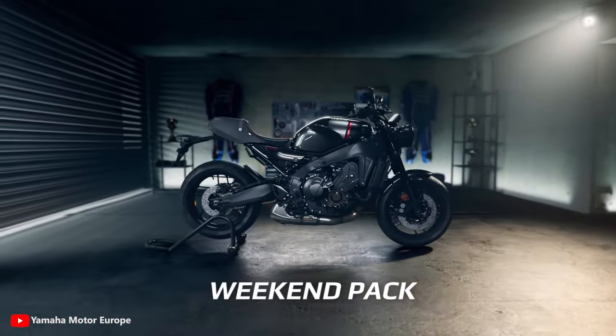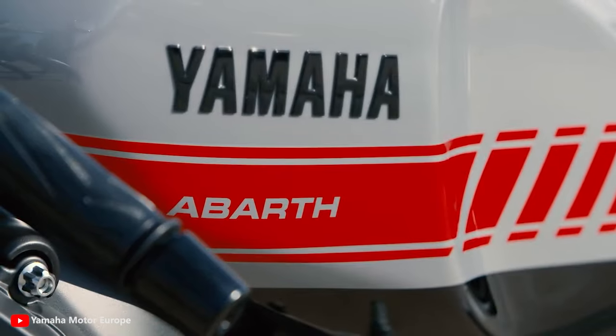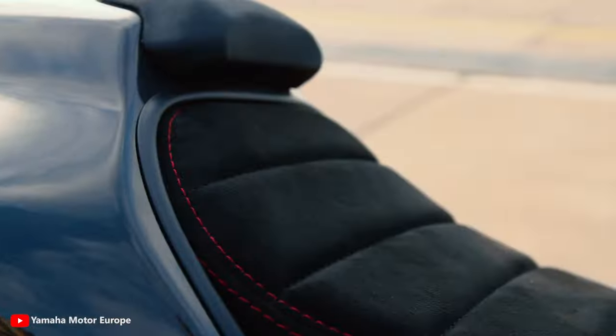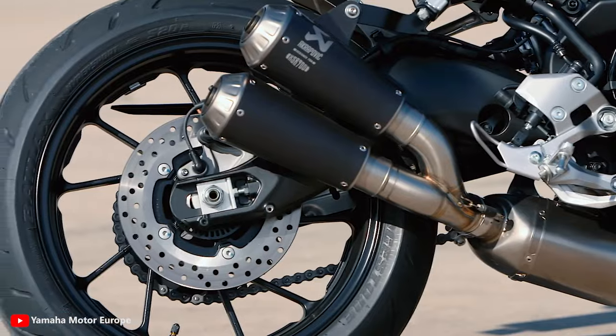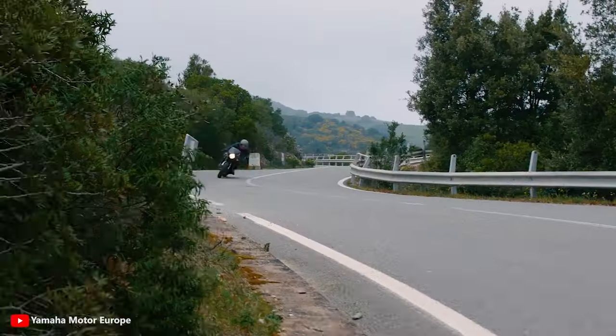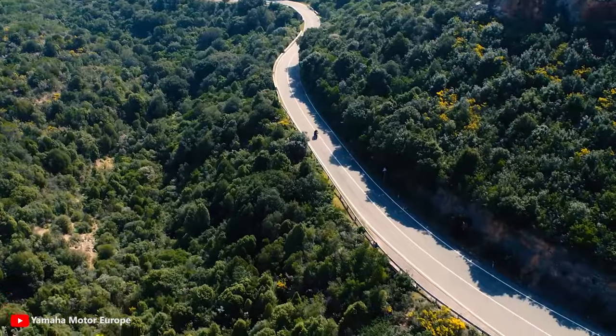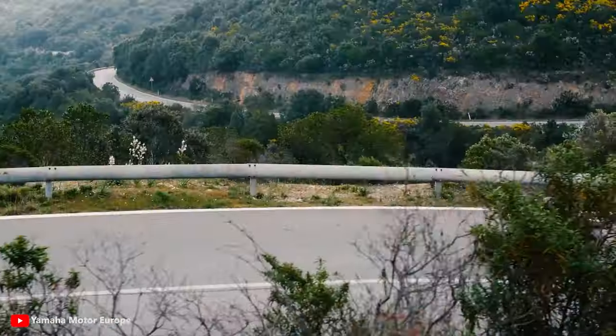The next element is a boxy seat cowl which perfectly rounds off the tail unit of the bike. The XSR 900 Racer is powered by an 889cc triple-cylinder engine that generates 117 horsepower at 10,000 RPM.